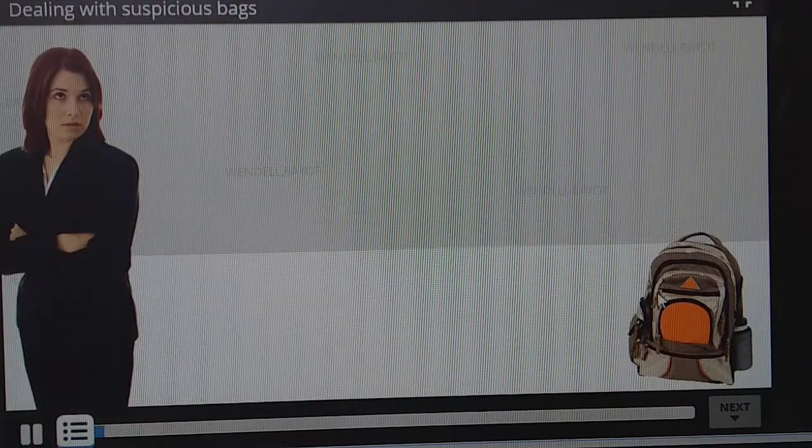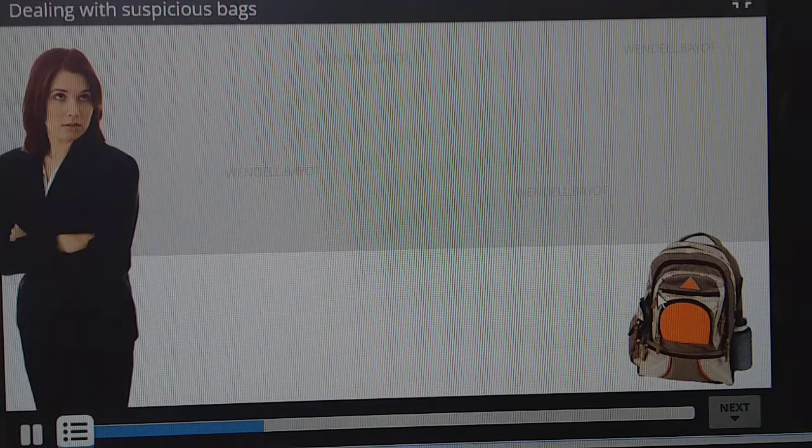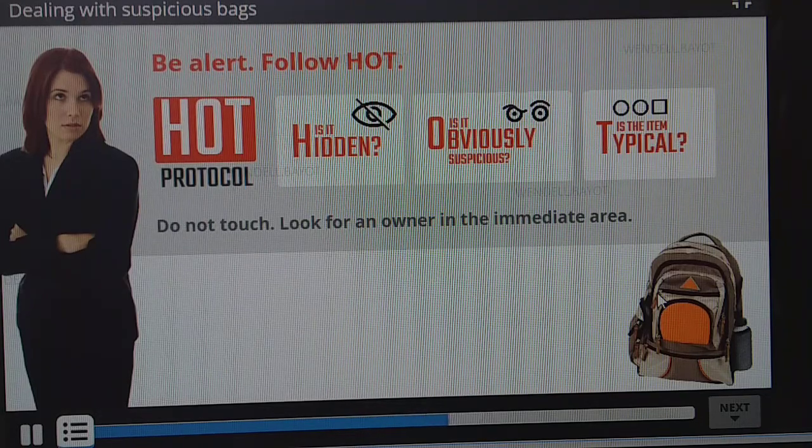Danny has security personnel who deal with suspicious bags. So the guidance for her at work, and elsewhere, is this: Be alert. Use HOT. Don't touch. Look for the owner. Report it.